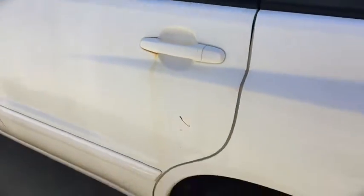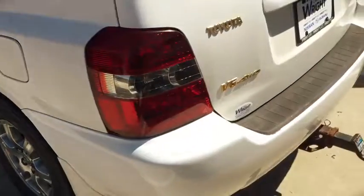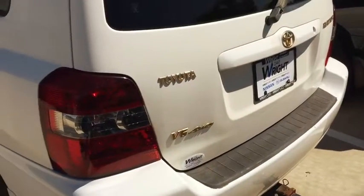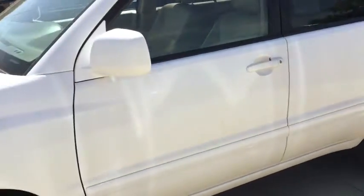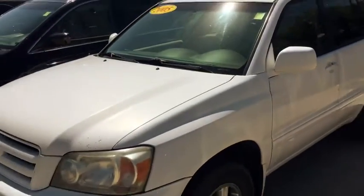Overall the car is in pretty good shape for an '05. I see a teeny bit of rust under the handle there. It has a hitch on the back and it's a V6. This is a good car — depends on what you're looking for, but something for you to come out and take for a drive.